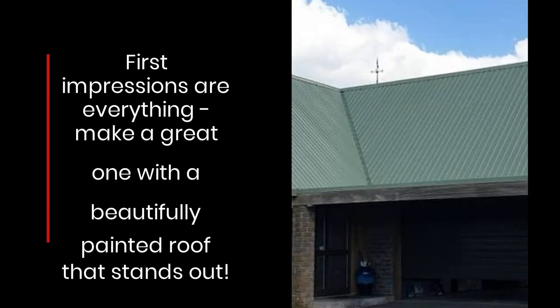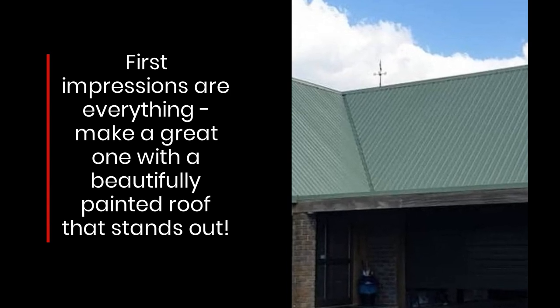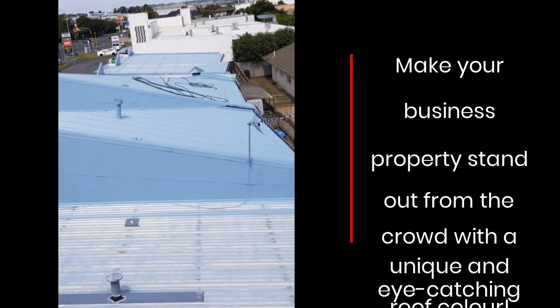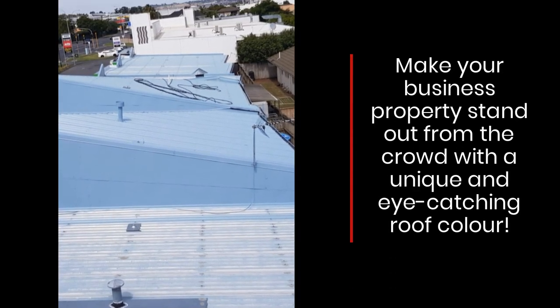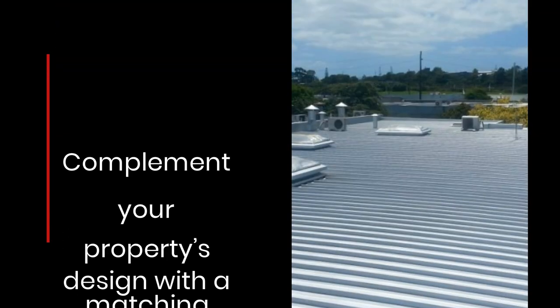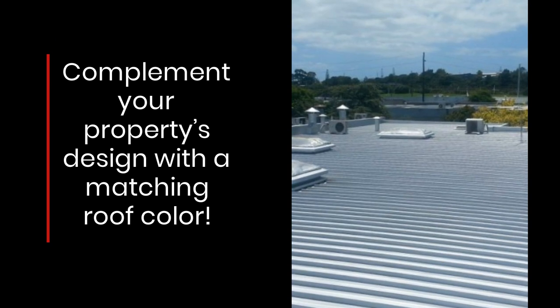First impressions are everything. Make a great one with a beautifully painted roof that stands out. Make your business property stand out from the crowd with a unique and eye-catching roof color. Complement your property's design with a matching roof color.